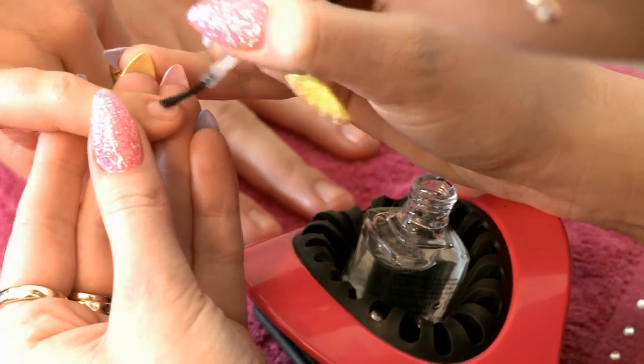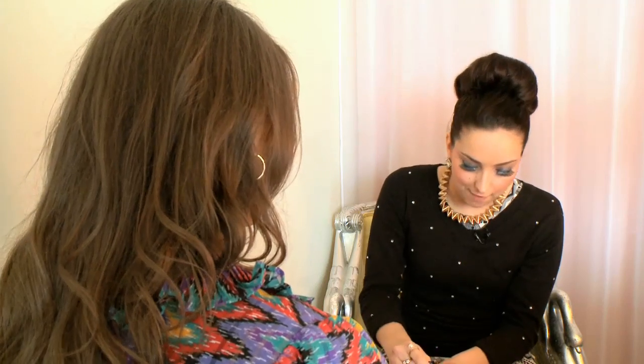I think your nail varnish goes on a little bit better as well — it's like a primer. This is called Antique Purple and it's got like a shimmer to it. I love that. So I thought that would go really nice with your outfit today. Nice and bright and it's not too deep, it's still kind of pastel-y, and pastels are really in.